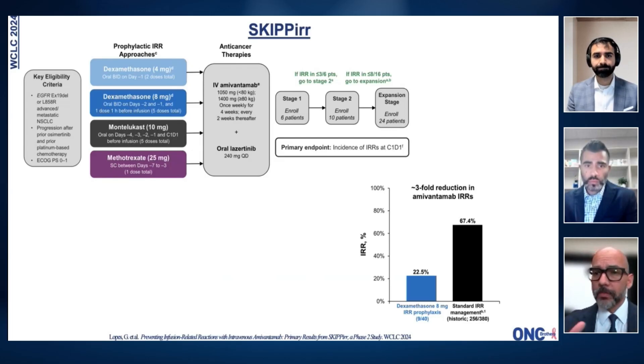Amivantamab is an important drug. We're still determining exactly what its role will be — how much it's going to be used in first line with lazertinib in patients with the EGFR mutation, which is an indication already approved in the U.S. We do not yet have an indication for chemo plus amivantamab after osimertinib here, though it's already approved in Brazil and Europe and should come in the next couple of months. And of course, we use it with chemo in patients with exon 20 insertion mutations.